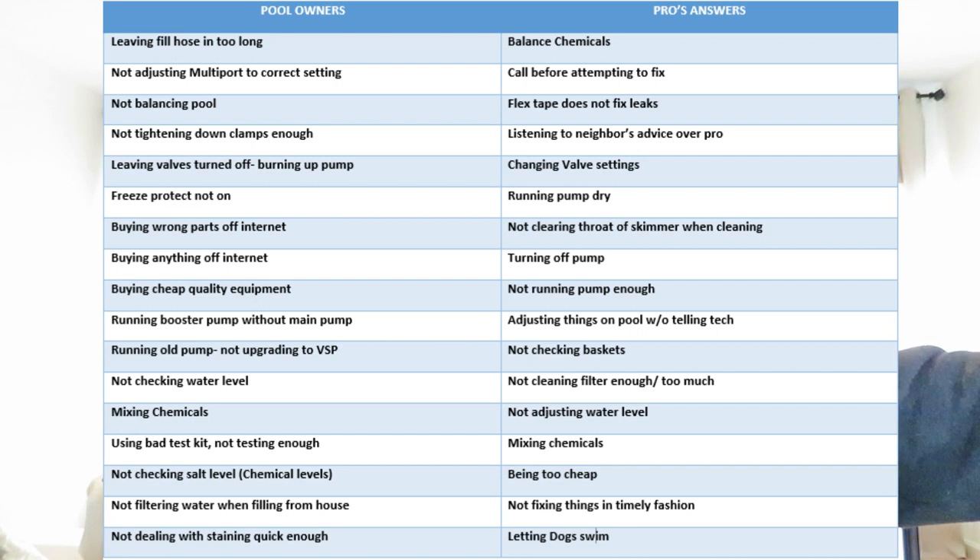A quick synopsis of all the answers on the pool owner side: leaving the fill hose in too long, not adjusting the multi-port valve to the correct setting, not balancing pool, not tightening down clamps enough, not leaving valves turned on or off and burning up your pump, not adjusting freeze protect, buying wrong parts or anything off the internet, buying cheap quality equipment, running booster pump without main pump on, not upgrading to a variable speed pump, not checking the water level, mixing chemicals, using a bad test kit or not testing enough, not checking your salt level or any chemical levels, not filtering the water when filling from fill hose, not dealing with staining quick enough, attempting to fix things yourself.